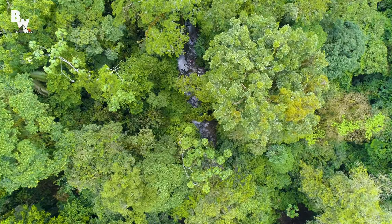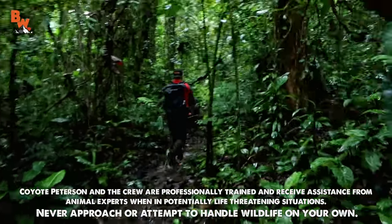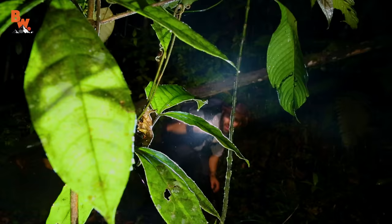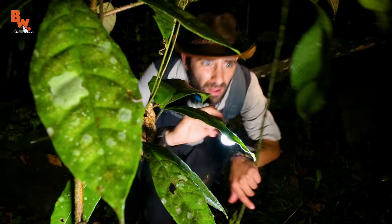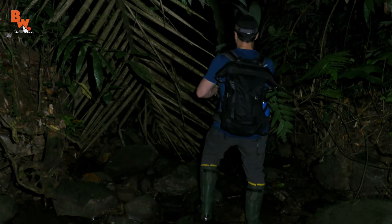In the rainforest of Costa Rica lives a ghost — one that we have been chasing for many years. Yet it has eluded us time and again. But tonight, that's all about to change.